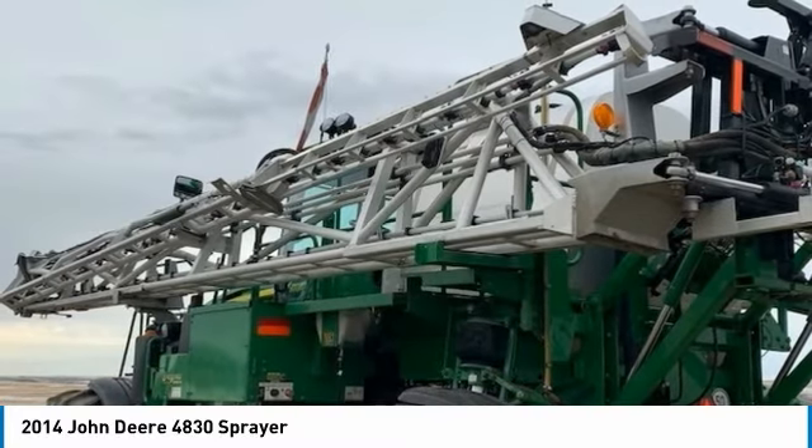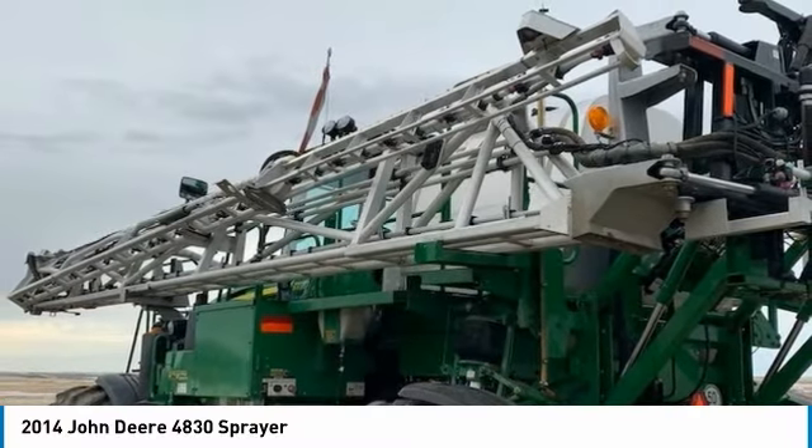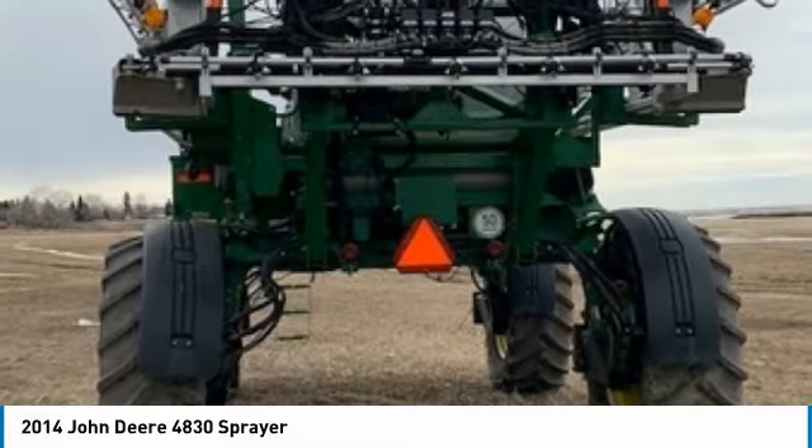Highlights include self-propelled, stainless steel educator delivery system, hydraulic tread adjust, two sets of wheels with dividers, and so much more.